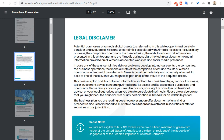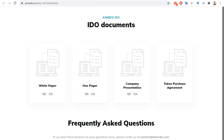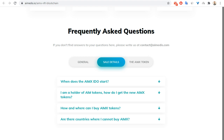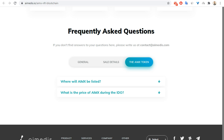Let's go back to the main page where you can see frequently asked questions covering general information about the project, sale details, IDO information, and the IEMX token.